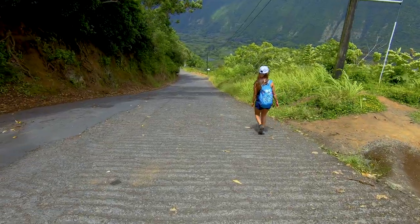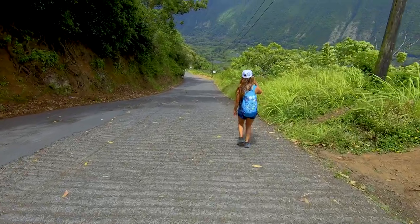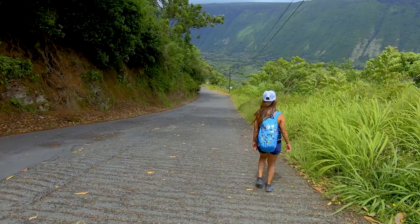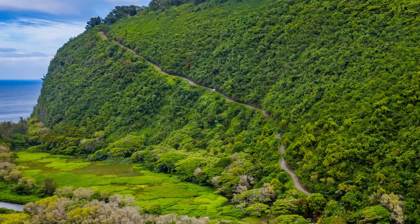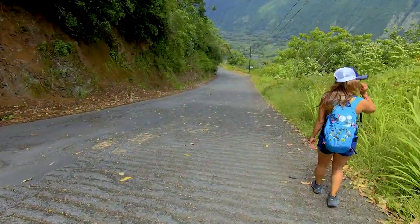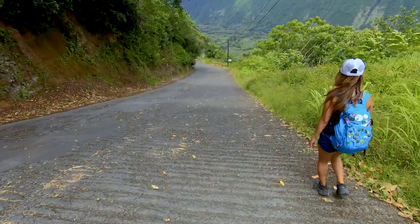One thing we cannot stress enough is to bring plenty of water. We saw a lot of people out there that day that were totally unprepared. This hill is an absolute beast and it is completely exposed, so in the warmer months this hike is going to be very hot.